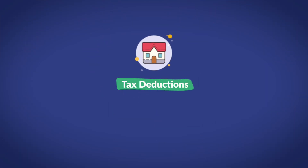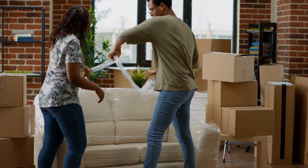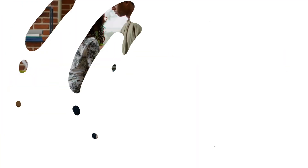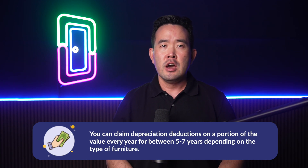Number four is tax deductions. Furniture purchased for the purpose of furnishing a rental property can, in most cases, be deducted on your taxes. Because the furniture is being used for business purposes and has physical value, you can claim depreciation deductions on a portion of the value every year for between five to seven years, depending on the type of furniture. For more information on how depreciation in rental furnishings work and what you can claim depreciation on, click on the link in the description below.